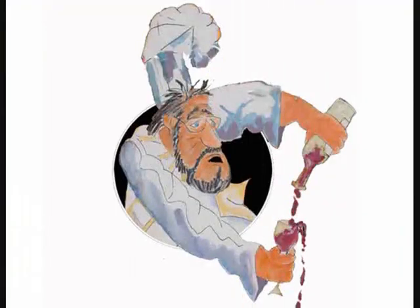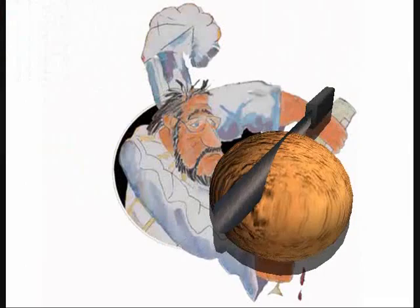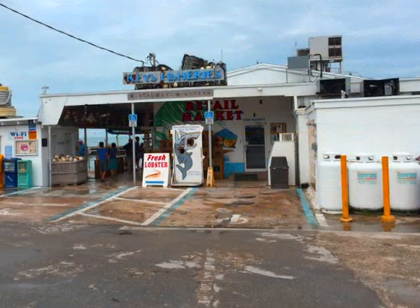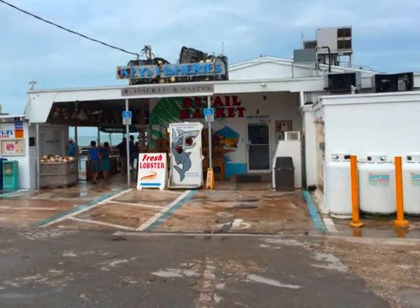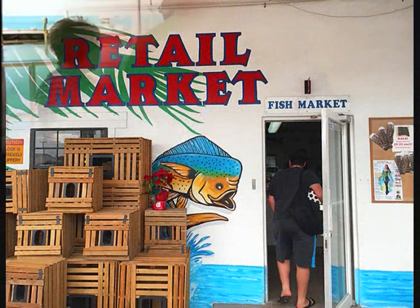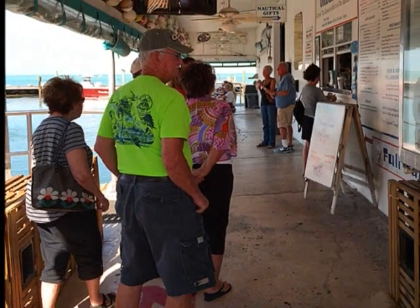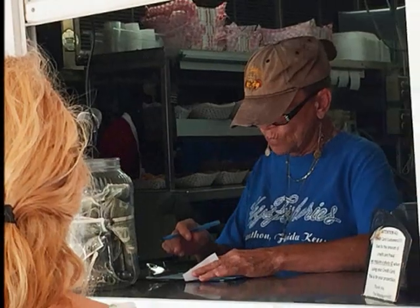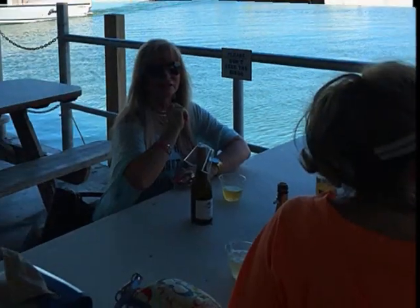We drove a little farther south to Marathon. Number 9: Keys Fishery. Keys Fishery is located on the Gulf in Marathon. They have a restaurant and a fish market. We decided to grab a little bite to eat. The line was long, but it's worth it. The menu is on the wall; we go up to the window to order. The view from our table — not bad.